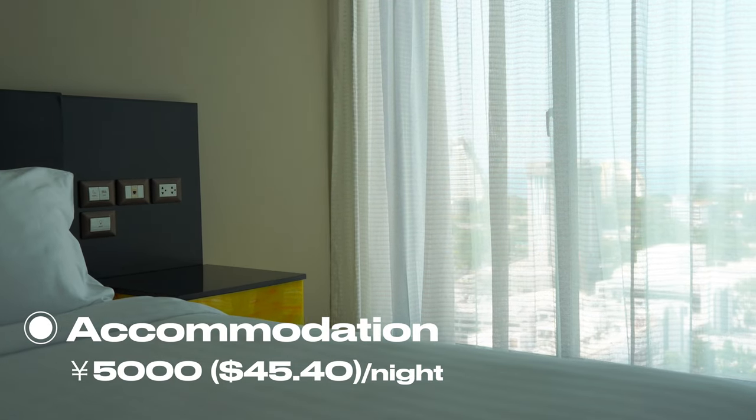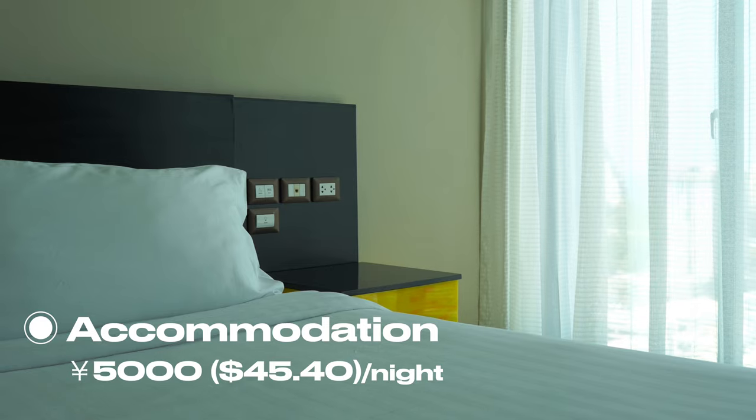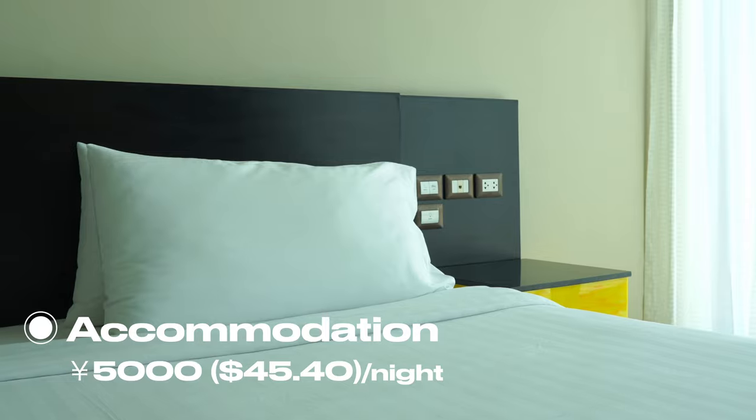The accommodation was around 45 US dollars — this would be on the cheaper side. You can find something even lower or at a higher-end price as well.